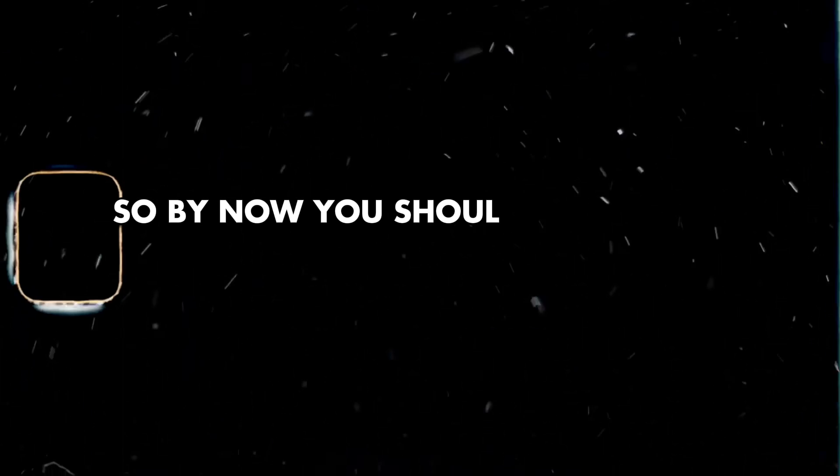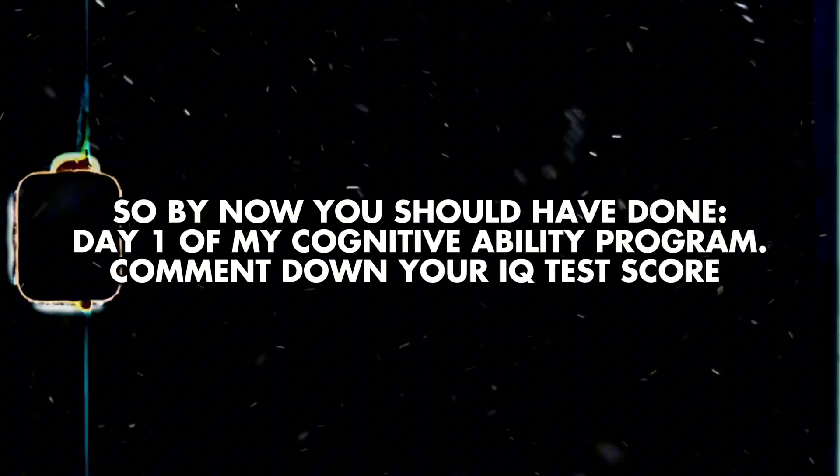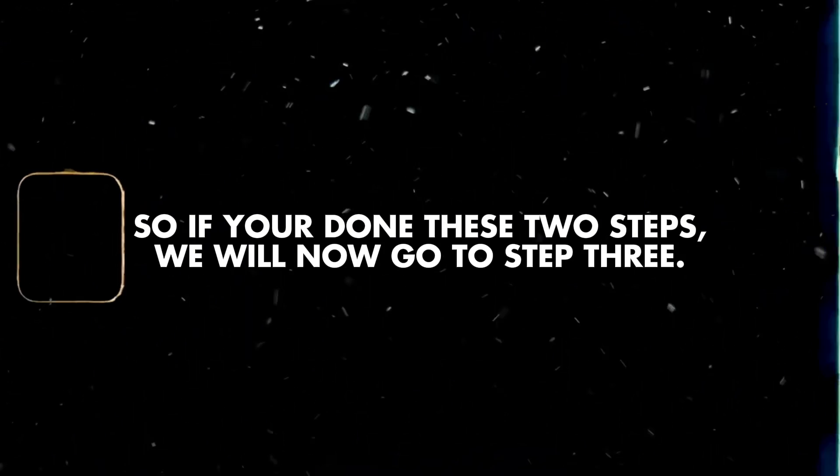By now, you should have done day one of my cognitive ability program, which is in the description, and also got your score and commented it down in the comment section. If you've done these two steps, then we'll go to step three.